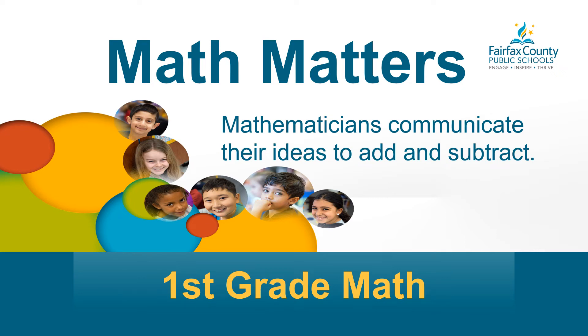Hello and welcome to Math Matters. I'm Mrs. Wall. Today we're going to think about ways mathematicians communicate their ideas to add and subtract.